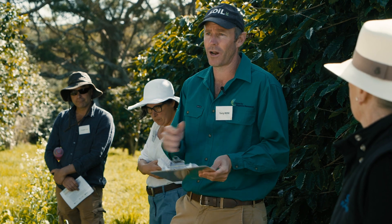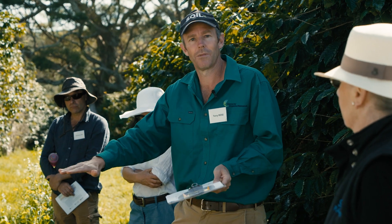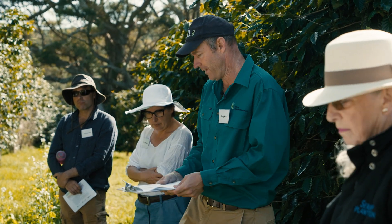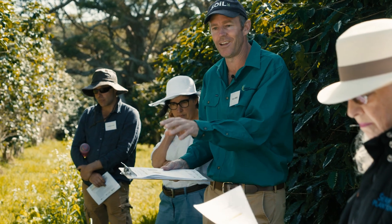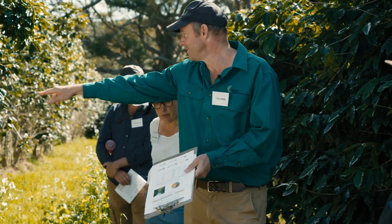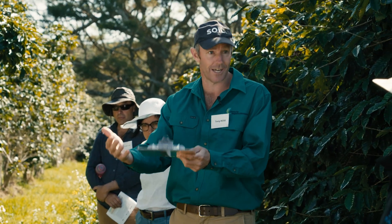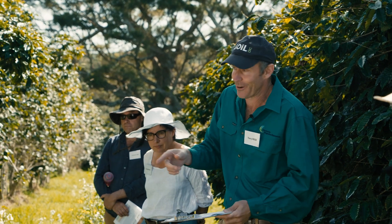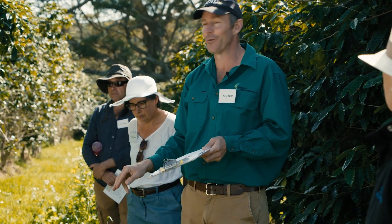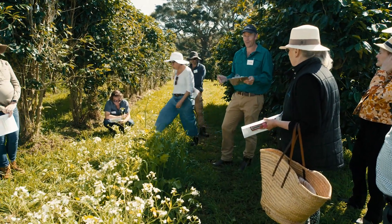Local graziers do the same thing — they might have kikuyu or setaria pastures with huge summer growth and nothing in winter, so they graze them low and over-sow with rye grass or other winter species to bolster winter feed. It's the same principle here. And notice that in winter, we've got more biomass production out of the cover crop row than the inter-row, because the summer grasses in the inter-row are just having a rest. We planted winter species that make more biomass. With the summer cover crop, the inter-rows produce similar biomass to our cover crop because they're all growing in summer anyway. So there are horses for courses.